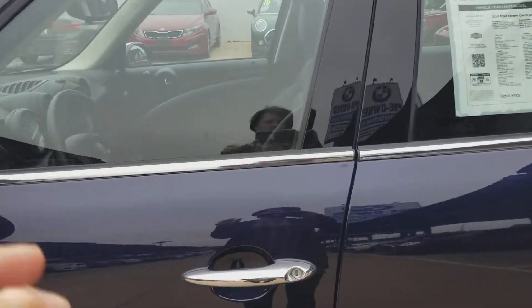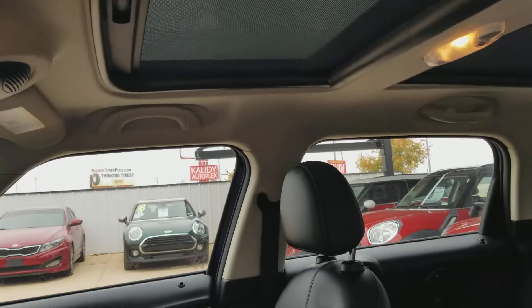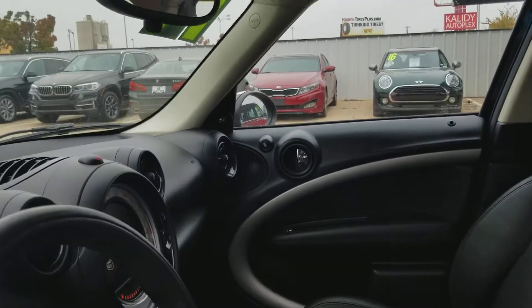I'm going to take a look on the inside. Looks like we are equipped with the premium package, so we have the sunroof and the Harman Kardon sound system.